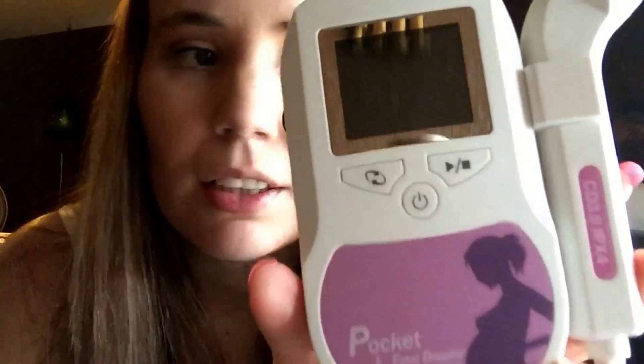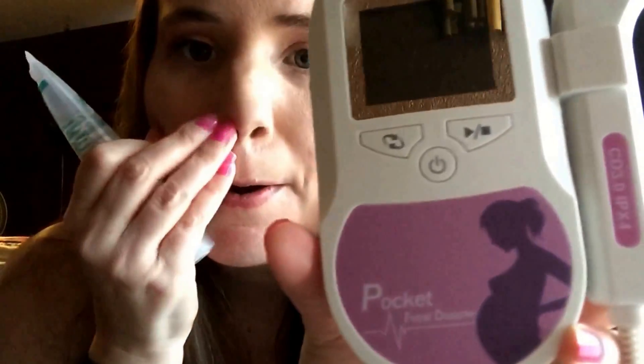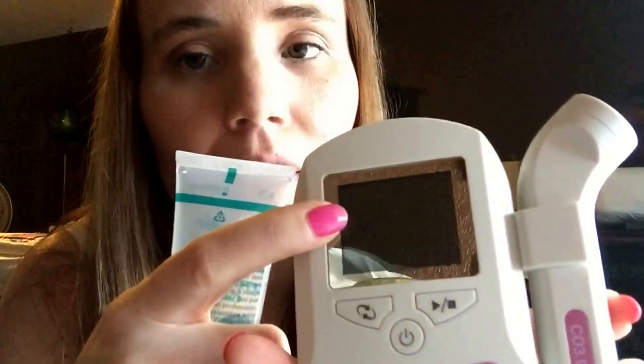I'll show you guys my Doppler. I bought the Sonaline C brand and I really like it because it shows the heartbeat on the bottom and the number on the display — it'll be green if the heart rate is a good rate and red if it's not. Since baby is so young and early, the numbers aren't very accurate at this point.